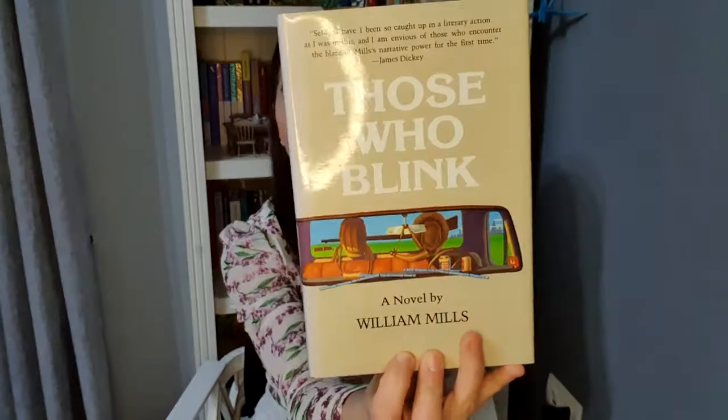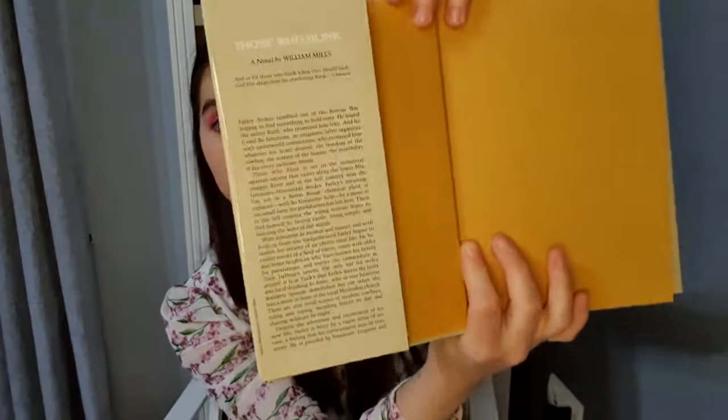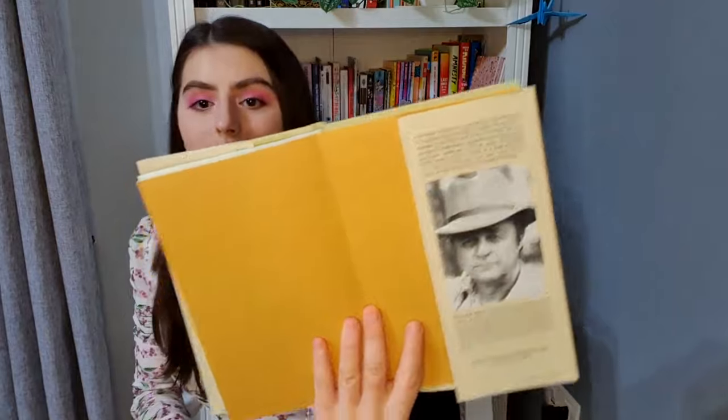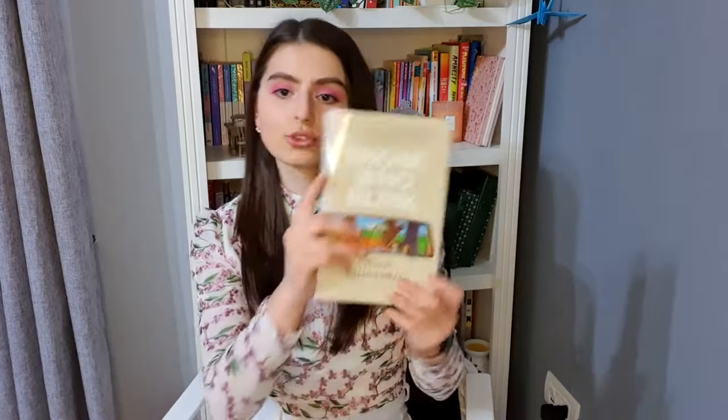Now, the last book that I picked is Those Who Blink by William Mills. I love this cover — it's so peaceful to me. This is a lot to write down as a description — like, do you plan on telling the whole book? Because this book isn't that long. Who are you trying to catch with that description? The description doesn't even end in the beginning — it continues to the end. But I was charmed by this cover and I really look forward to reading it.